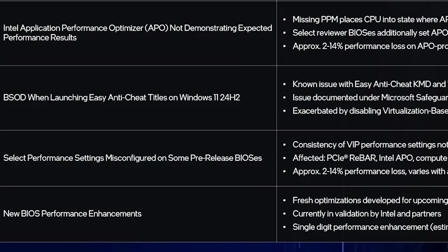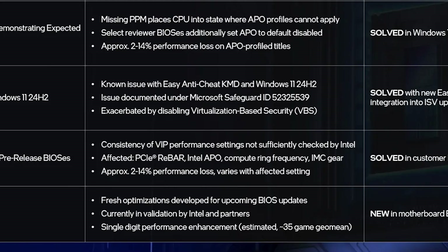Another issue was select performance settings being misconfigured on some pre-released BIOS versions. This affected PCIe, Resizable Bar, Intel APO, core frequency, and IMC gear, causing a 2–14% performance loss.